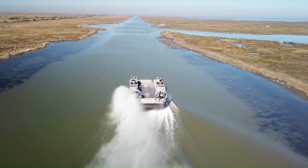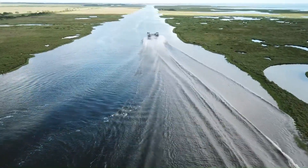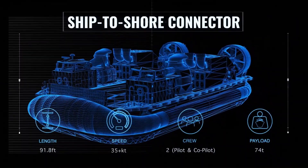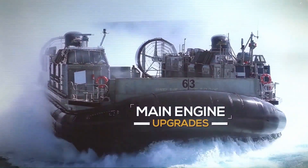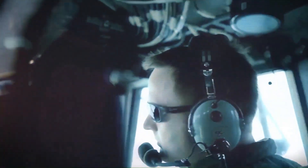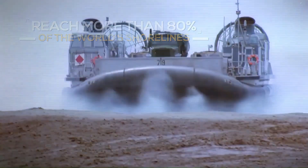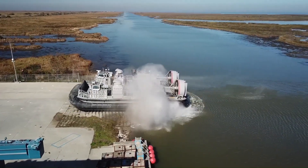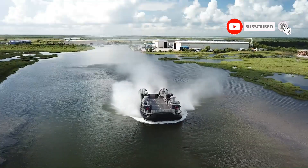The SSC has a payload of 74 tons and can reach speeds of 35 knots at sea state 3. It has a deck area of 67 feet by 24 feet (1,608 square feet), and requires an operating crew of 4: a pilot, co-pilot, loadmaster, and deck engineer. The SSC is powered by 4 gas turbine engines and has a service life of 30 years.